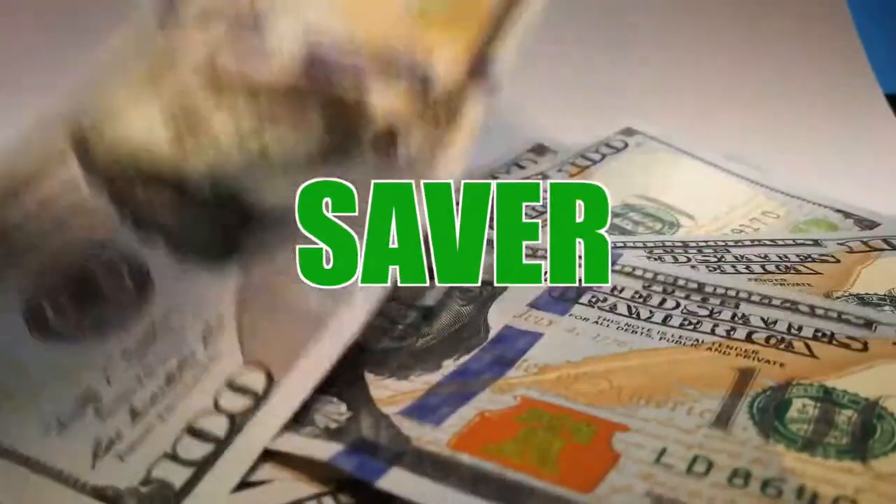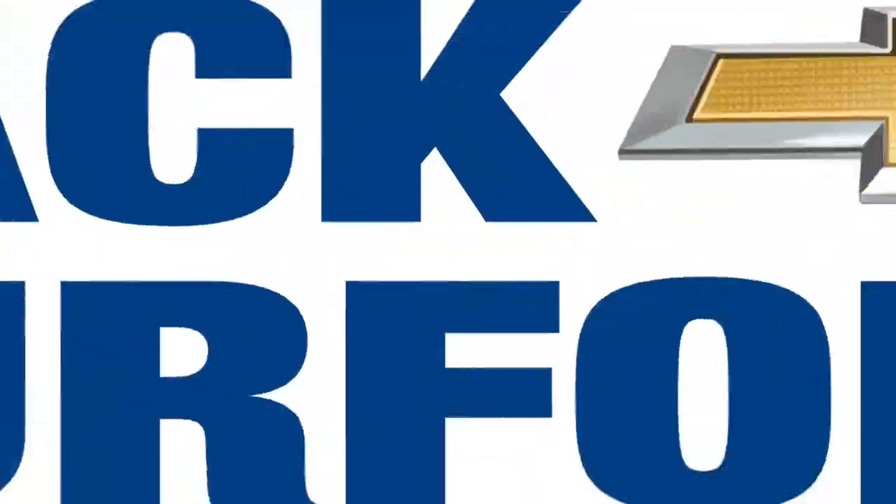Welcome to this Money Saver Monday at Jack Burford Chevrolet. Hi, my name is Brooke and welcome to another Money Saver Monday.